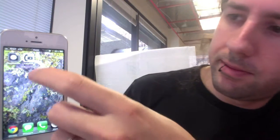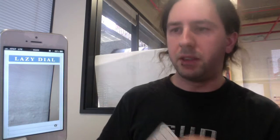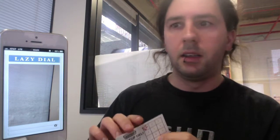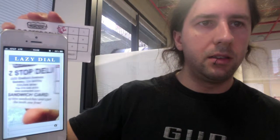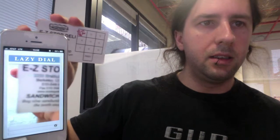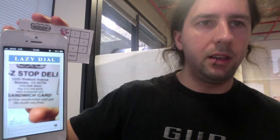This is LazyDial. It will dial your phone for you when you scan a business card or some other phone number. This is a business card with two phone numbers on it, and depending on a whole host of factors, it finds text, it finds headers — and waiting for the image to focus.